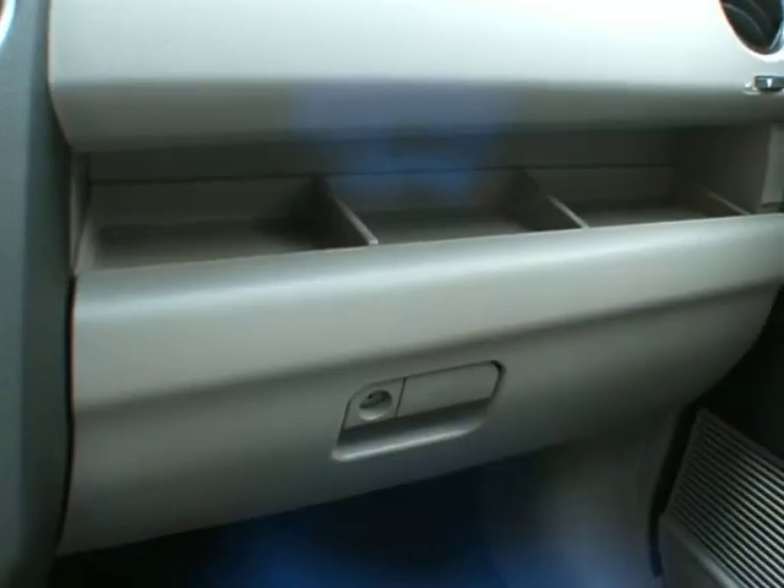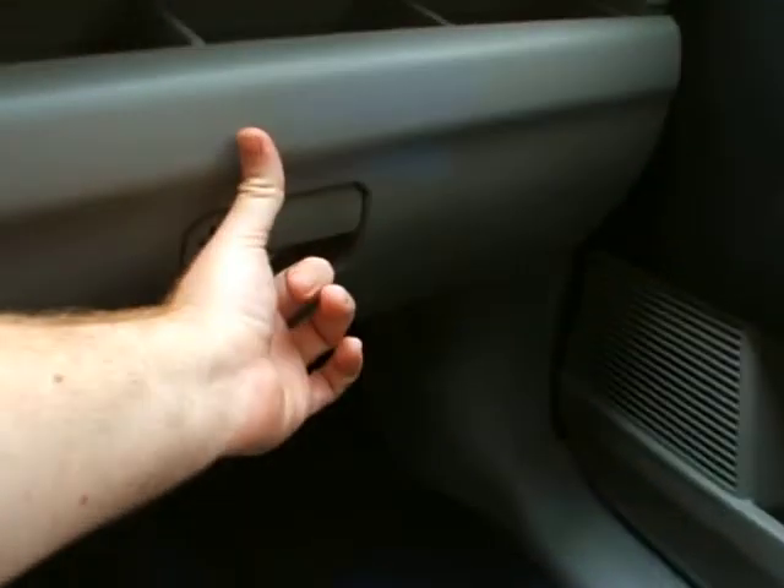And you've got your Homelink programmable garage door opener, a sunglasses holder, and what I call the bus driver mirror. The glove box is down here with a little storage on top of it — it's not in the traditional glove box spot. Good power sunroof.